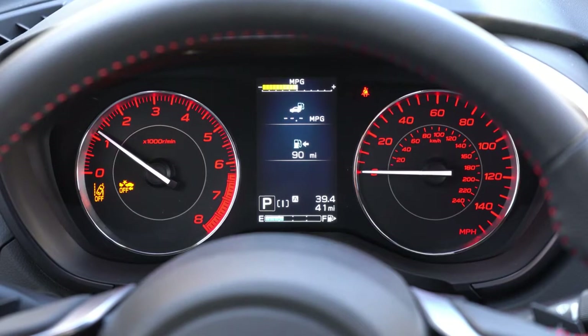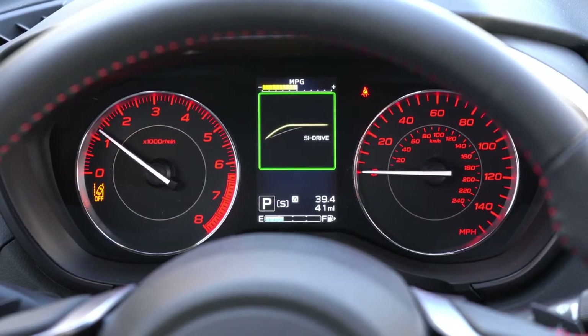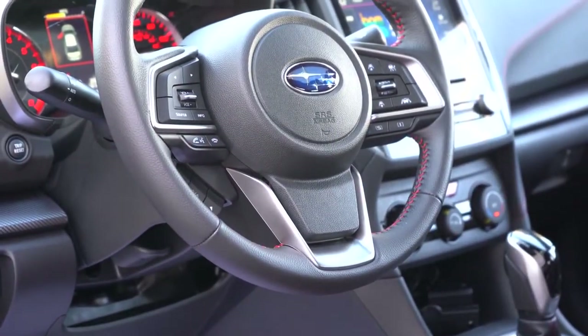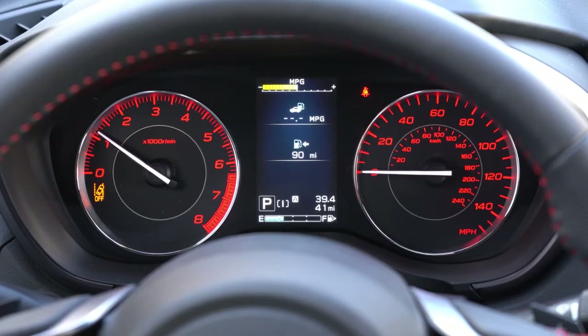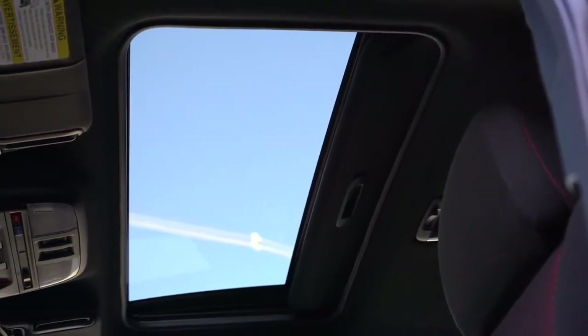Once started, the gauges do a full sweep. Tachometer all the way to the left, speedometer on the right — I like how the gauges are finished in red, giving a sportier feel to match the red interior in the sport trim. There's a small digital display front and center with steering-wheel-mounted controls on the left. You can check what driving mode you're in, display a digital speedometer, see how many miles until empty, fuel information, when your next oil change is due, and more.